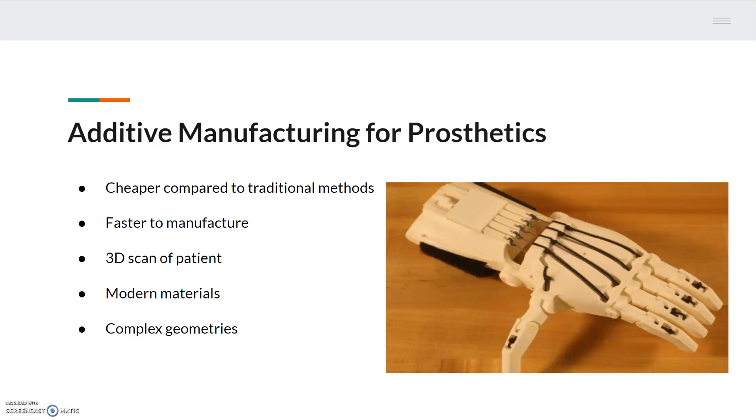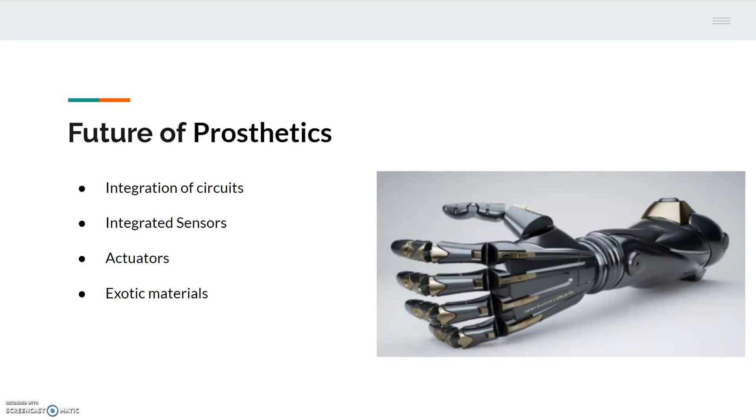Instead, the patient is 3D-scanned and the engineers can instantly have a solid model from which to produce the prosthetic. Additive manufacturing allows engineers to produce artificial limbs that have more complex geometries with more advanced materials, such as ABS plastic or titanium. Along with the addition of new materials, engineers are able to integrate electronic circuits into the prosthetics. The artificial limb will be able to sense objects and perform actuations based on neural signals from the brain, giving the patient a realistic feel to the artificial limb.